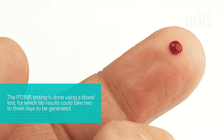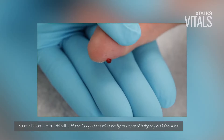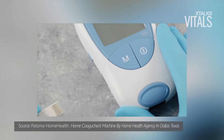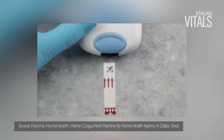The PT-INR testing is done using a blood test, for which lab results could take two to three days to be generated. Roche's CoaguCheck in-range medical device uses a finger stick, much like a glucose meter, with results in just 60 seconds.